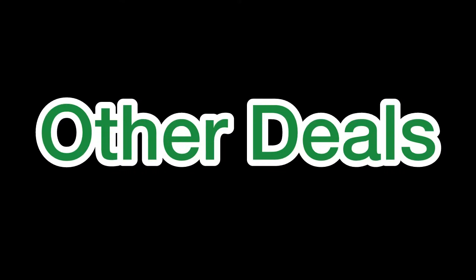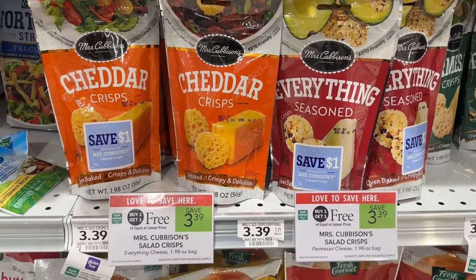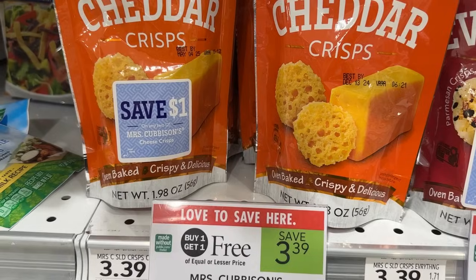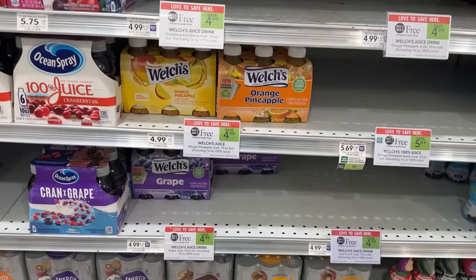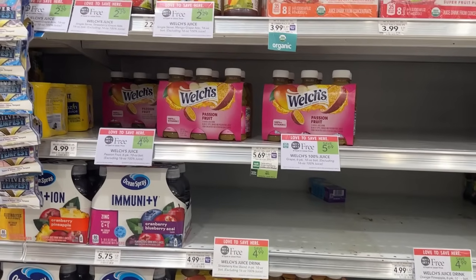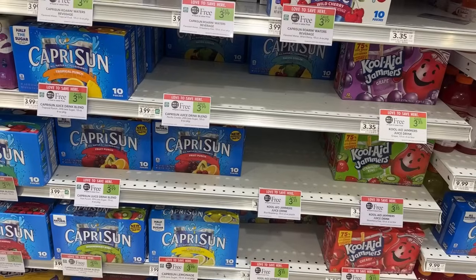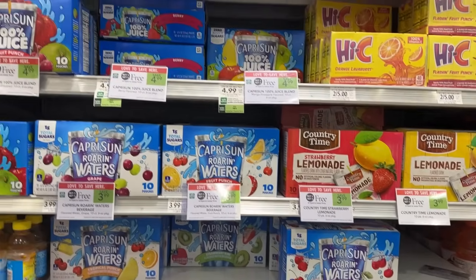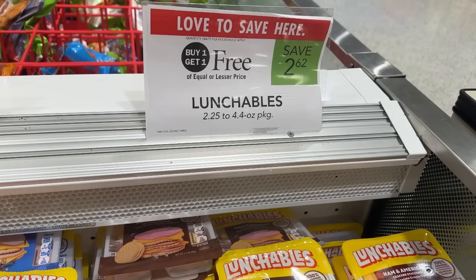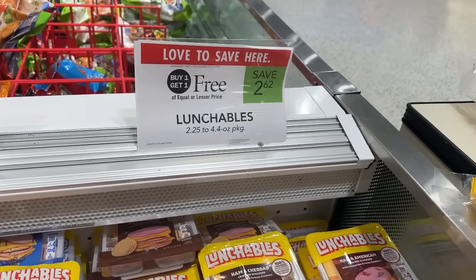The next couple of deals I thought were decent but didn't pick up, but I wanted to share them just in case. The Mrs. Cubinson's cheddar crisps are on sale buy one get one free for $3.39 — check your bags for a one-off-two Peely, and you can grab two bags for just $2.39. There are also drink options on buy one get one free: Welch's juice, Capri Sun, and Country Time lemonade pouches — great for back to school. Lunchables are also buy one get one free for $2.62, with Peelies and Ibotta rebates available.